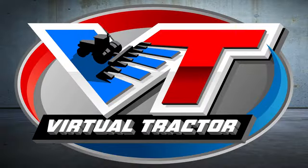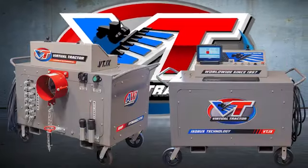Virtual Tractor — the latest technology on the market for testing implements, combines, planters, and more.